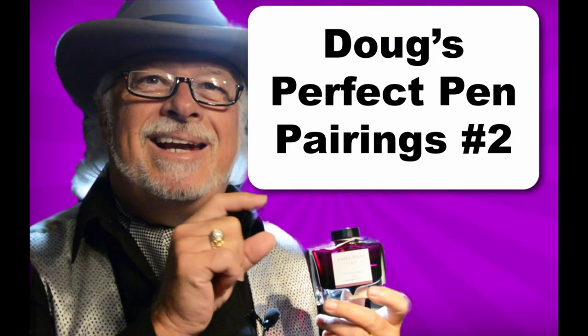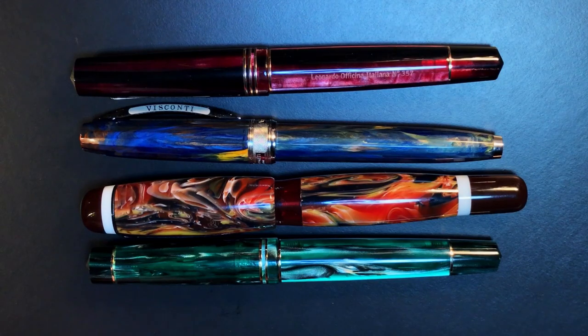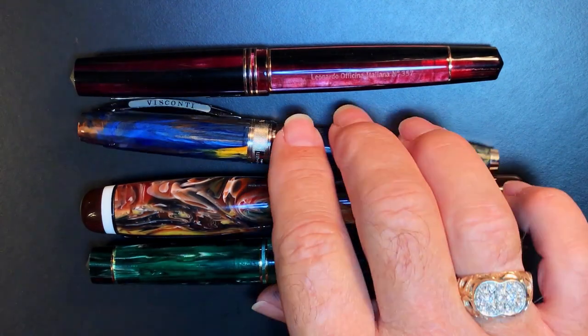So without further ado, let me show you how I've matched these four exquisite inks right now. Welcome to Doug's Perfect Pen Pairings. Please feel free to add your comments below regarding these ink and pen combinations. What are your perfect pairings? Let's get started with number one.